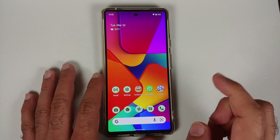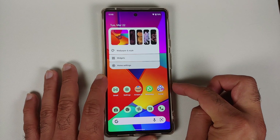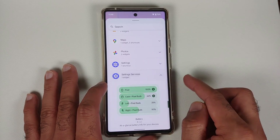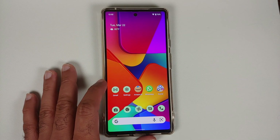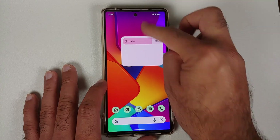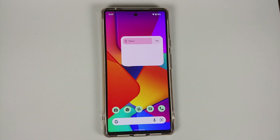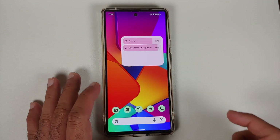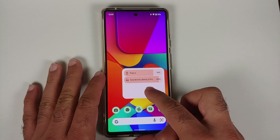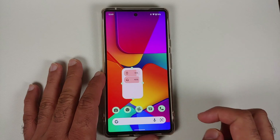They have also added a new Pixel battery widget. Press and hold on the empty space on your home screen, go to Widgets, scroll down, and you should see a section for Settings Services. If you do not see this section, sideload the APK linked in the description. This widget also shows the percentage of battery remaining for any Bluetooth devices connected — here it shows my Soundcore Liberty 3 Pros at 90 percent.